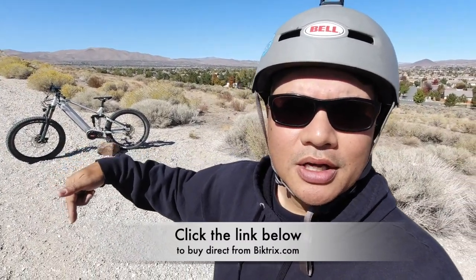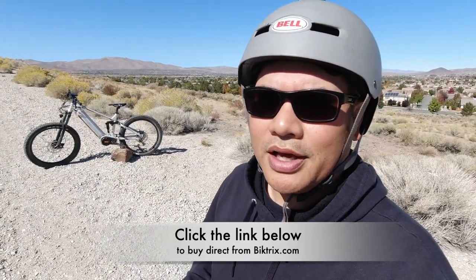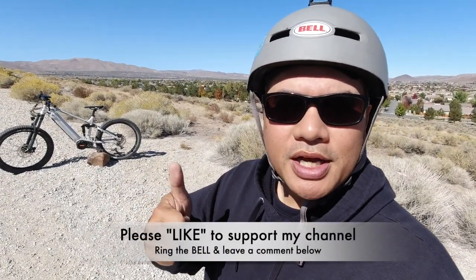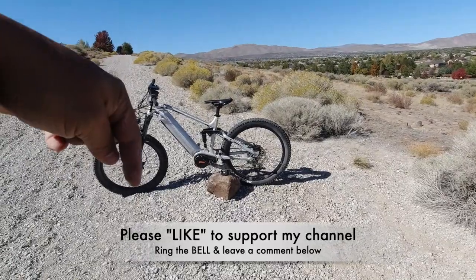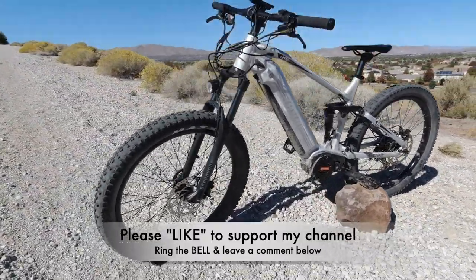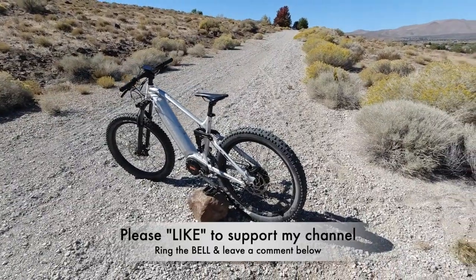That's my review of the Biketriks Juggernaut Ultra FS Pro. If you want to buy one, I'll put a link below to the Biketriks website. Thanks a lot for watching — I hope you guys enjoyed this video and found it educational. If you got something out of it, please hit that like button to support my channel. Ring the bell to be notified when I upload new videos, and leave a comment below letting me know what you think about the Biketriks Juggernaut Ultra FS Pro. Is this a bike you'd buy? Do you think it's worth $4,399? What would you use it for? What trails do you recommend?